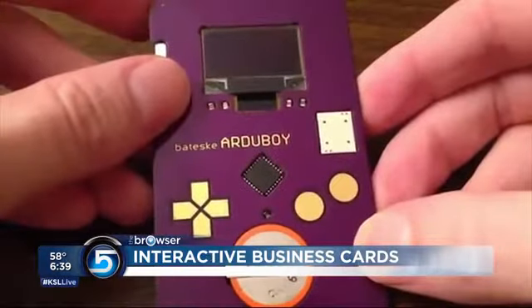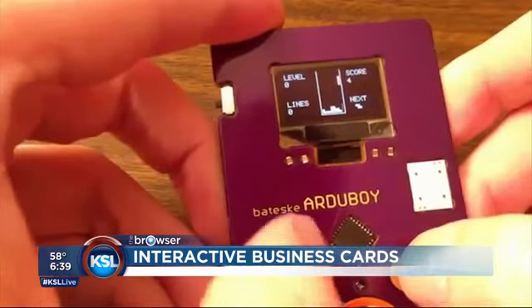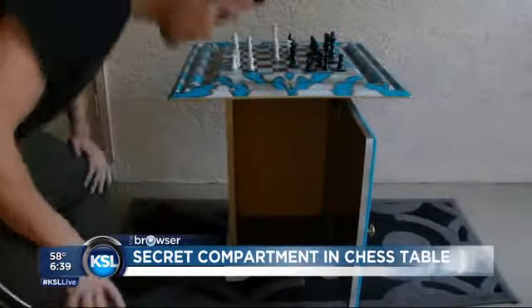The next thing is a new business card — we need some business card innovation, right? This business card is actually a mini game of Tetris. You give it to somebody, it has a battery on it, and they can play Tetris on the card. What a better way to have them remember you.